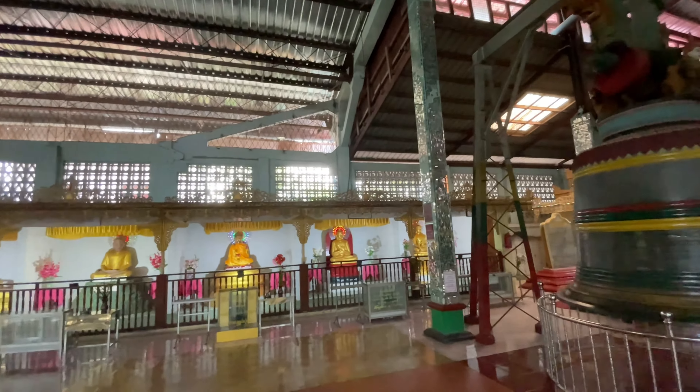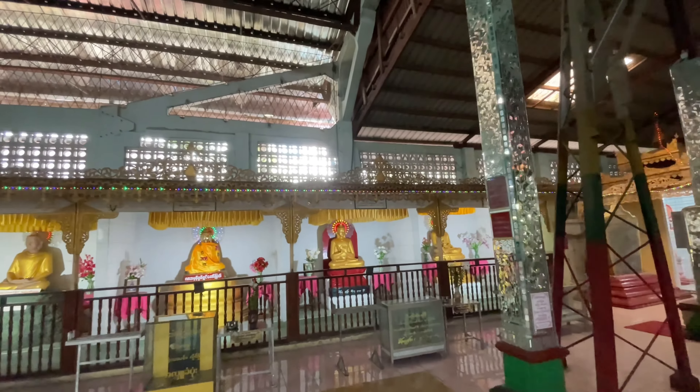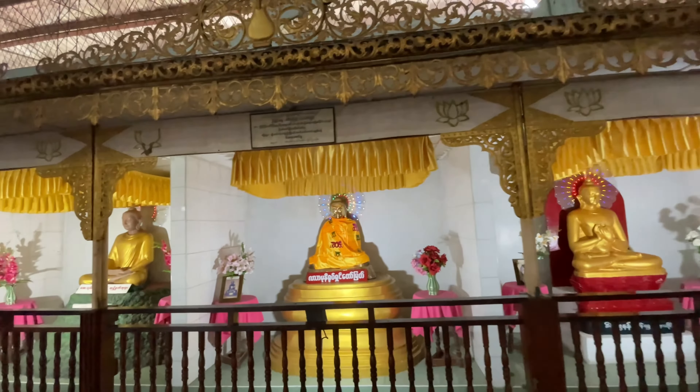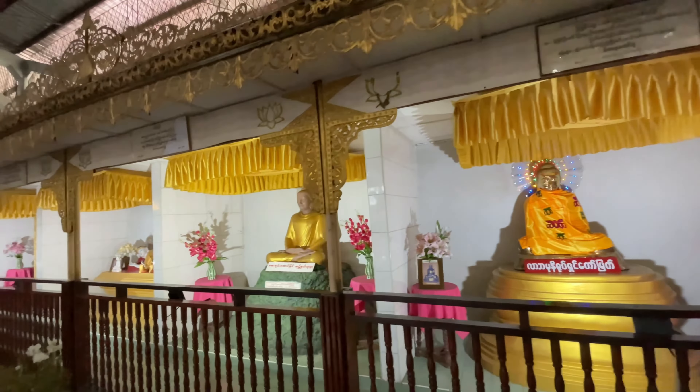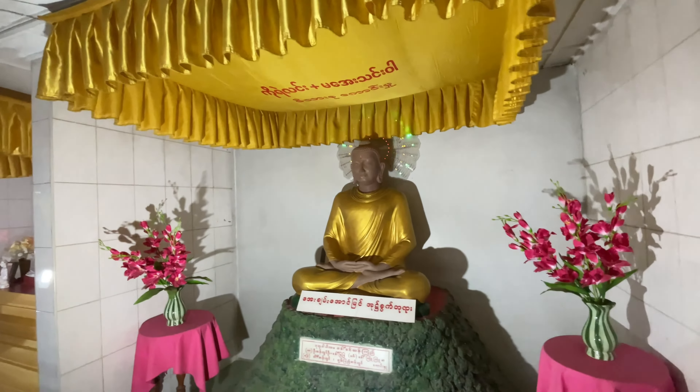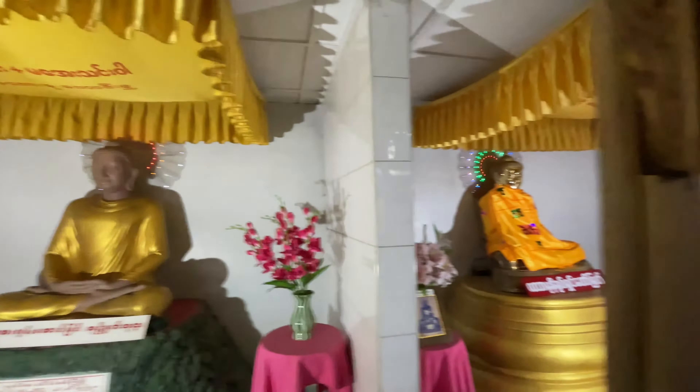This lady is donating money. These are donation boxes. Buddhism insists on humanity and peacefulness. Buddhism also insists on being vegetarian instead of killing animals to eat.